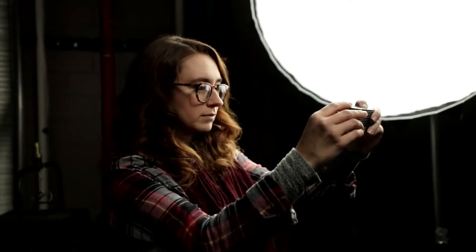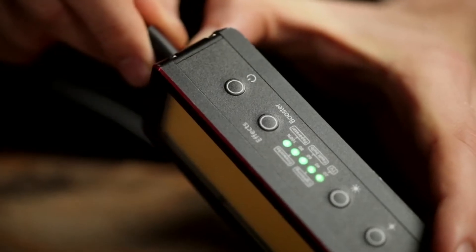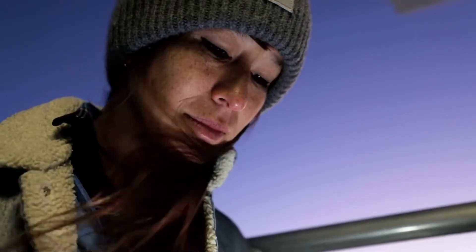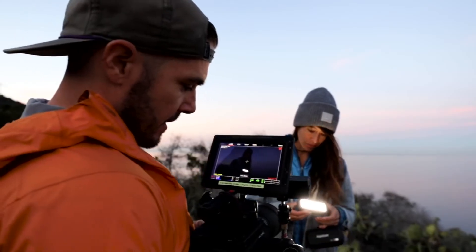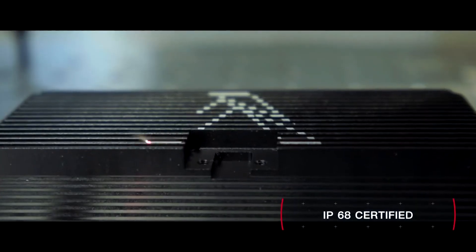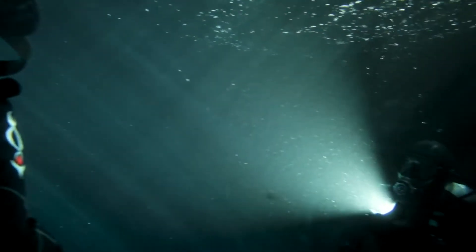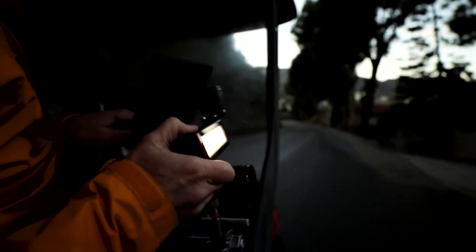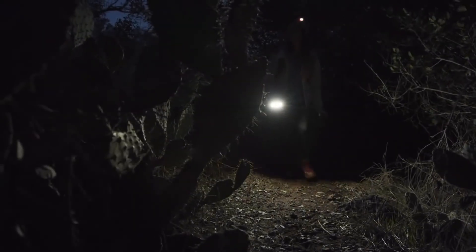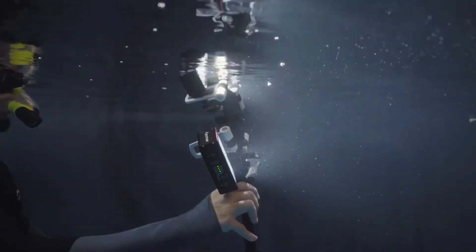Pound for pound, the MW crushes every lighting test. At minimum, the MW has a battery life of 24 hours, giving it the endurance to continue fighting round after round. And with an aircraft aluminum build and IP68 certified housing, the MW is a light that can withstand any element or force of nature. Not only is the light impact and dustproof, but it is also the first light to be completely waterproof.